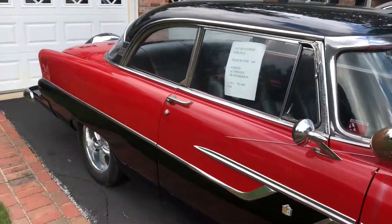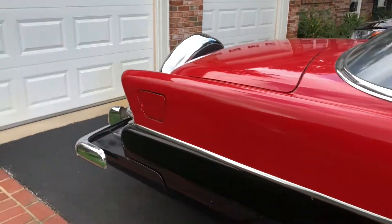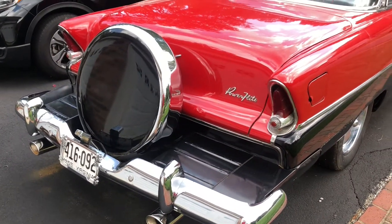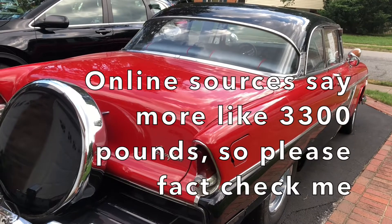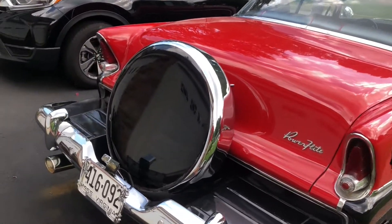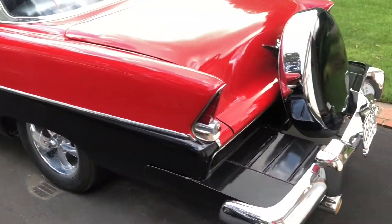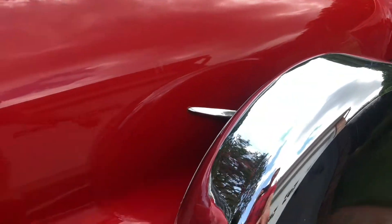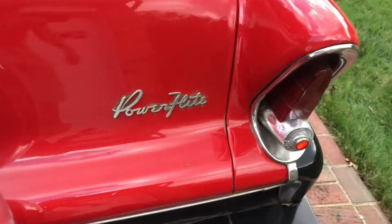I wonder how much horsepower it makes — they don't have a dyno sheet or anything, but it probably makes some decent power. This is a heavy car — probably close to 5,000 pounds — so it's definitely faster than the stock motor from 1955 was pushing out. You've got the spare tire on the back with a nice cover and the Plymouth V8 logo.